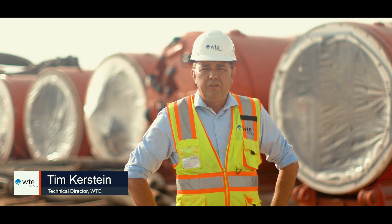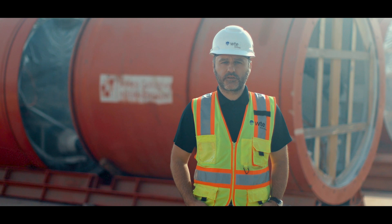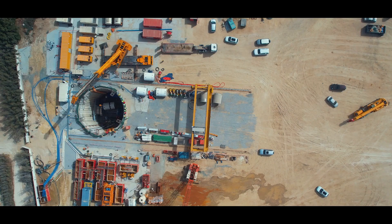The emergency sea outfall, constructed by Al Hassanay and Josef Kalagar, provides a contingency for emergency outfall of up to 1 million cubic meters of treated water a day.